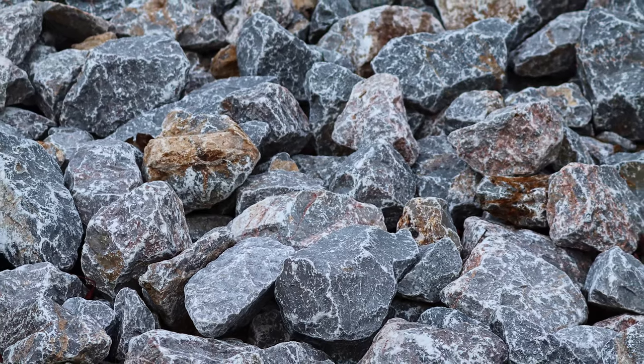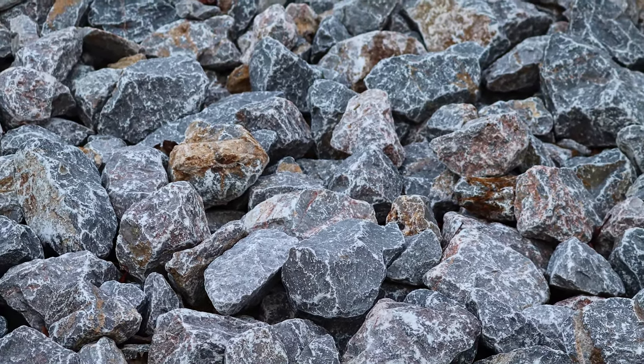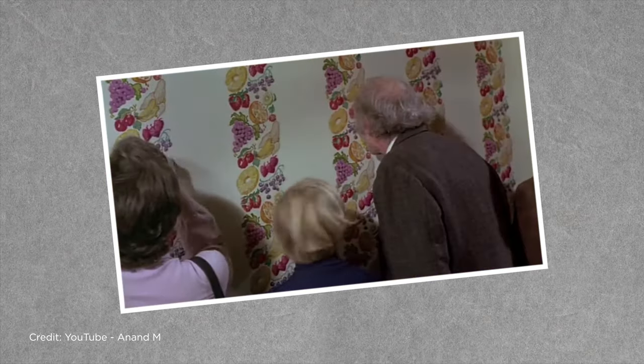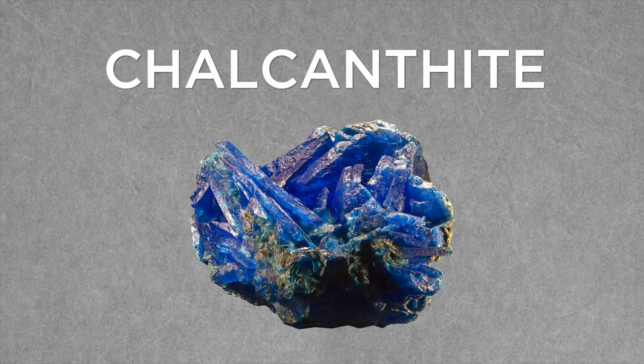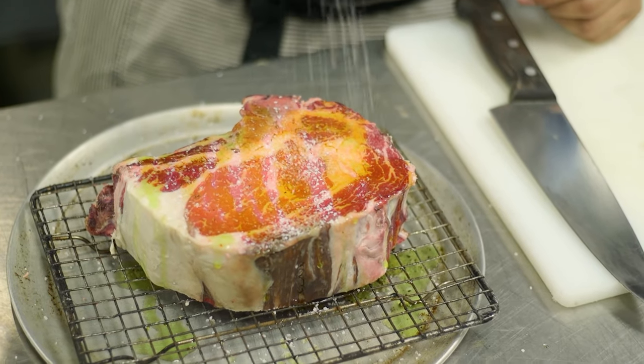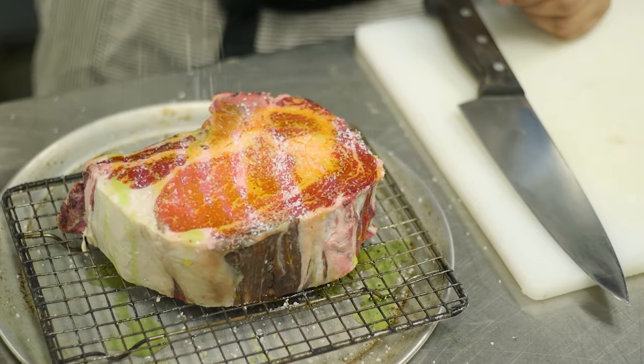There aren't too many stones that taste like much of anything, and the payoff isn't exactly cinnamon. That sweet alkaline taste you might find could be borax, and the metallic, slightly poisonous flavor may be chalcanthite. Don't do it. And definitely don't go seasoning your steak with freshly grated halite either.